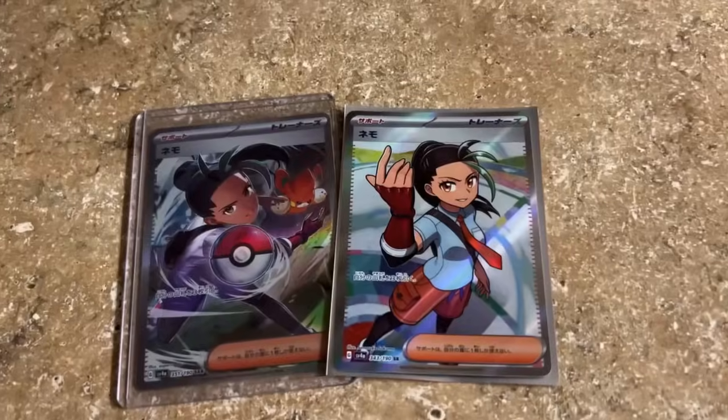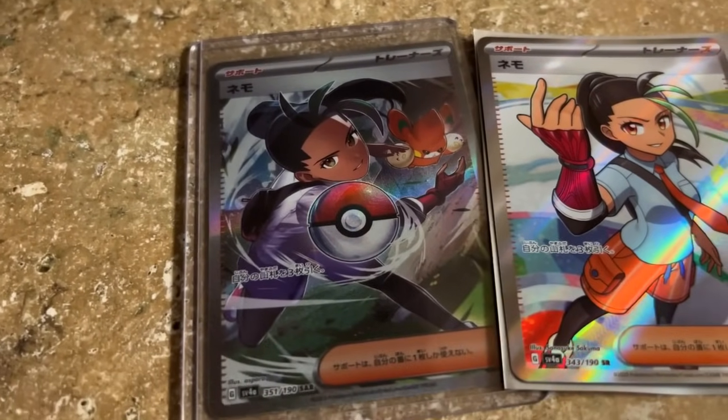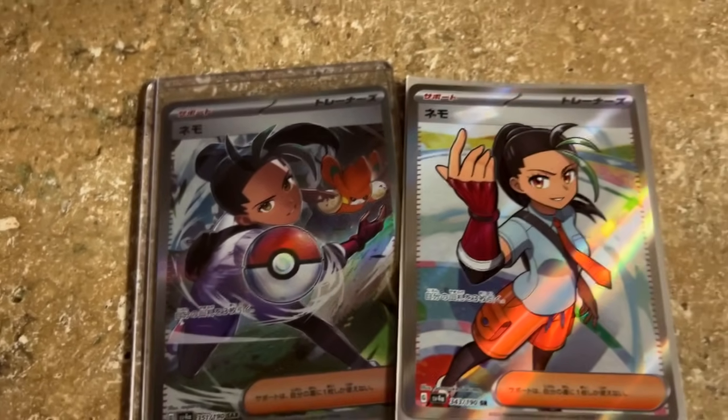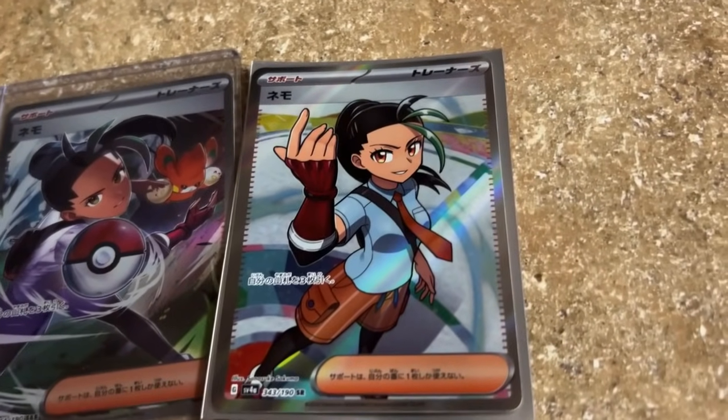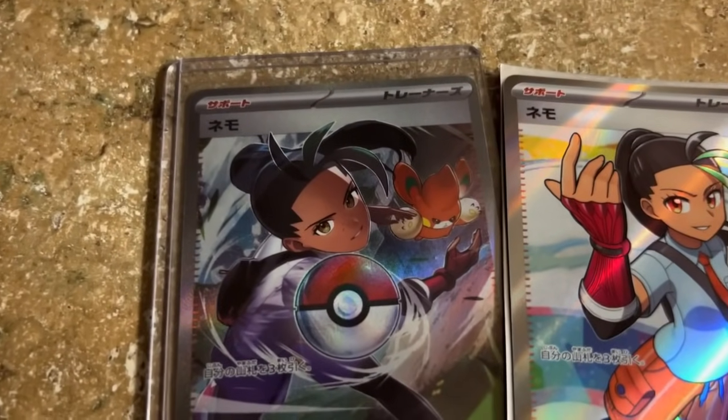Hey, what's up box talk virgin gang, hope you're doing well. Today's mail is this Nimona set right here - I actually pulled the Nimona full art standard, but the SAR I bought. It was a relatively cheap price too, considering what I thought Nimona would go for. Nimona is one of my favorite characters so it was very nice picking that up. Beautiful card, beautiful SAR - got this from eBay.